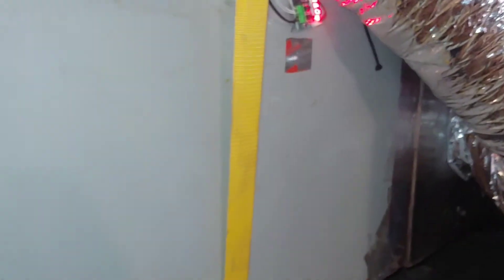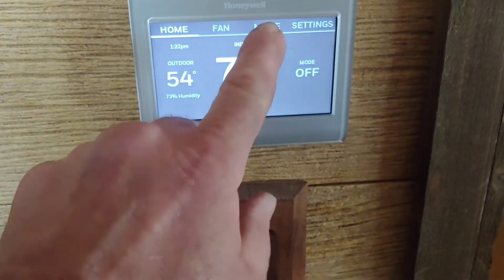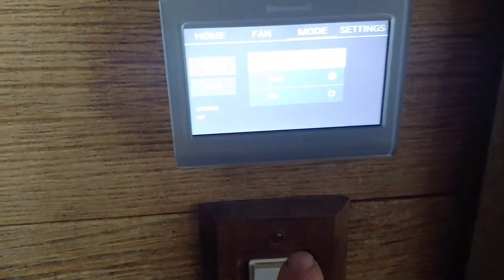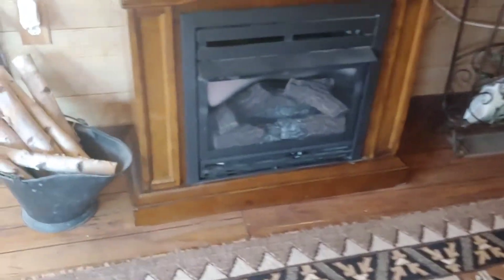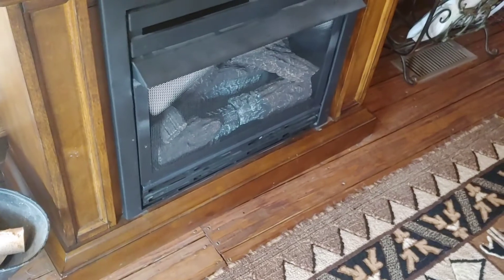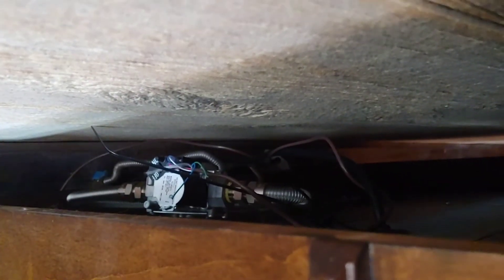I actually have it hooked up right now so the fan comes on with the thermostat set to heat using a fireplace. I'll demonstrate heat — set to 72 degrees.